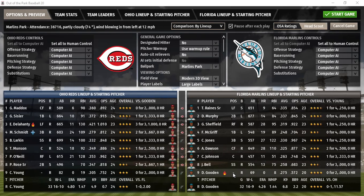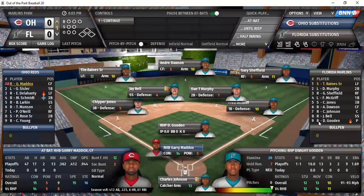Lineups are basically the same. Schmidt goes back into the cleanup spot, Sissler second, Maddox first. They're going to need quality pitching here, but Walter also is going to have to make quality decisions to maybe stick with a starter pitcher a bit longer, and hopefully get some decent outings from the bullpen.